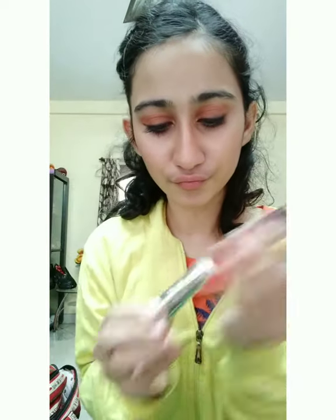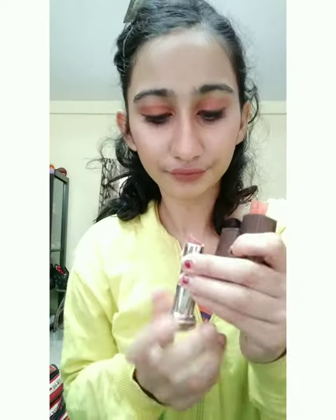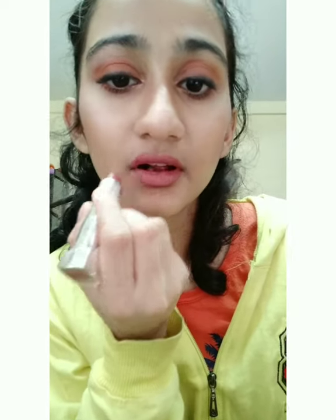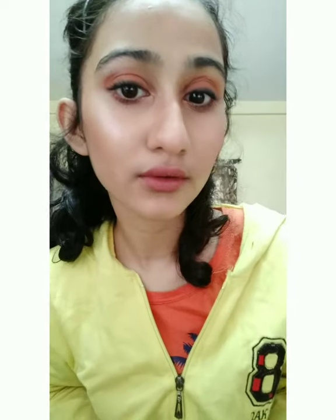For the lips I'm using two lipsticks, both from Maybelline. The first shade I'm using as a base coat is New Nuance, then I'm layering Touch Up Spice above it. After that I'm using Sugar Smudge Me Not Mini Liquid Lipstick in the shade Dawn Font, mixing all the colors together.